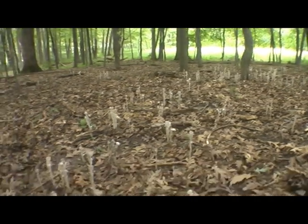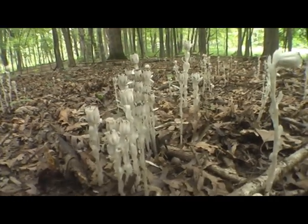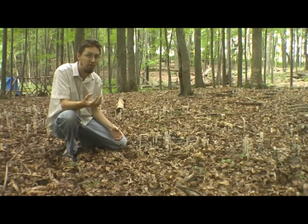Now when I first learned about this plant I was told that it was called a saprophyte. This is a plant that lacks chlorophyll — it's completely white. It gets all of its energy from breaking down dead and decaying matter, much like we would think a fungus would do.